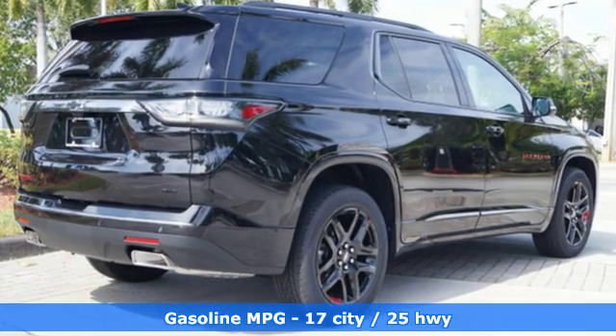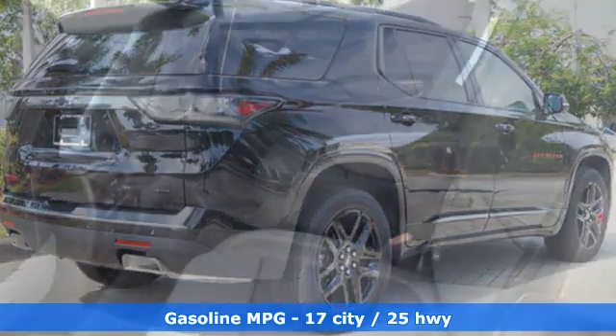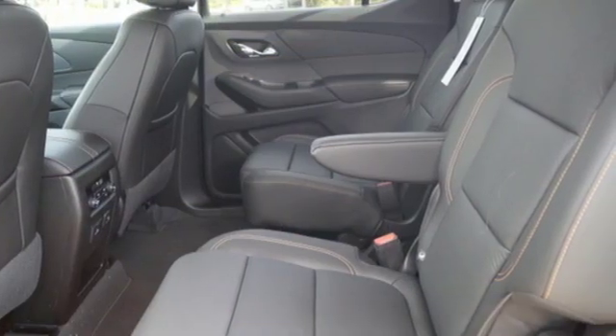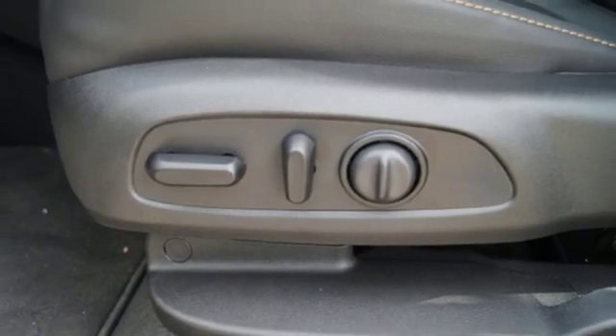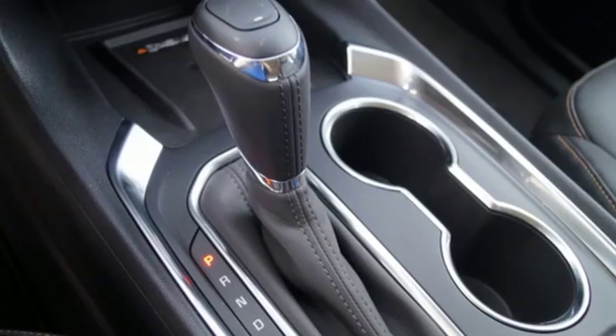V6 engine. Dual zone climate control. Integrated navigation system with voice activation. Streaming video feed rear view mirror. Heated steering wheel. Power tilt-down heated mirrors. Streaming audio.